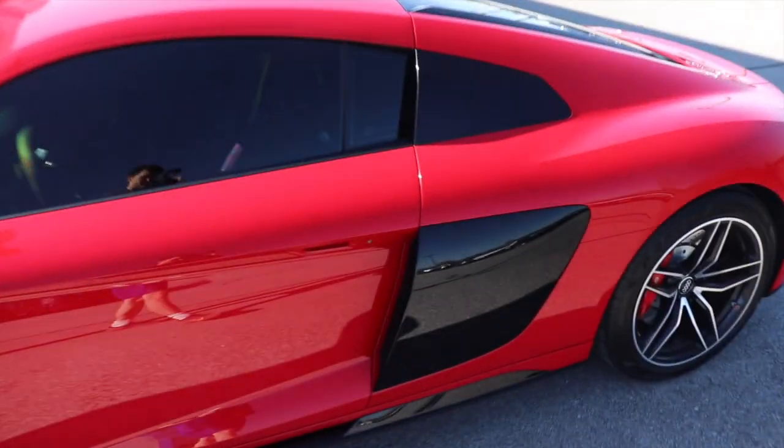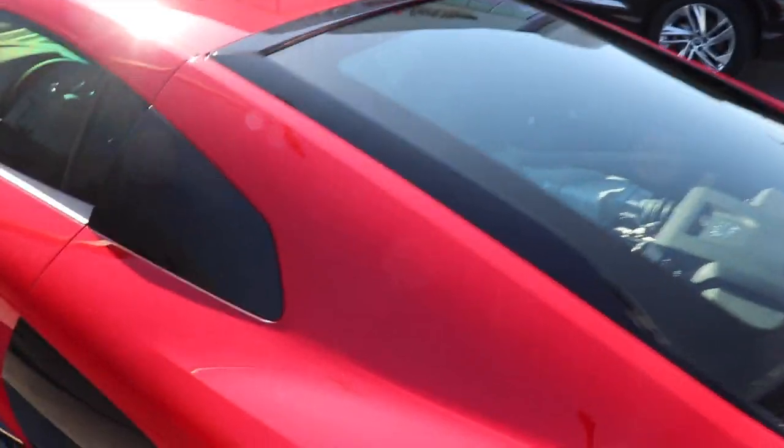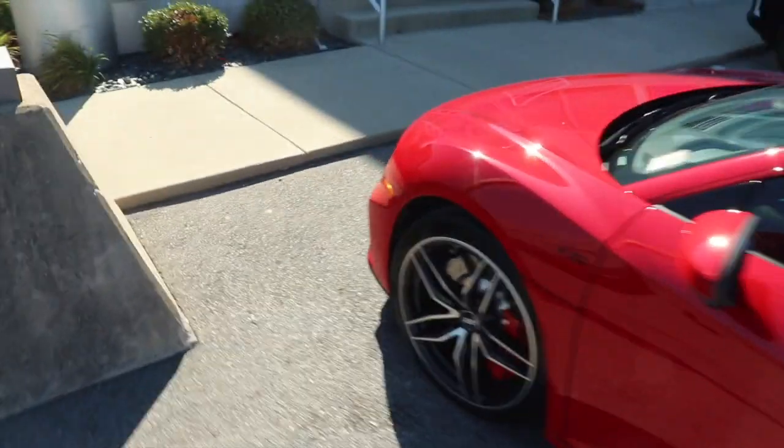This is like my main dream car honestly — an Audi R8 V10 Performance, because you can't go wrong with it. You can see the side blades right here. And if you look around in the engine bay, you can find some parts that say Lamborghini, because they're both owned by Volkswagen so they share parts.